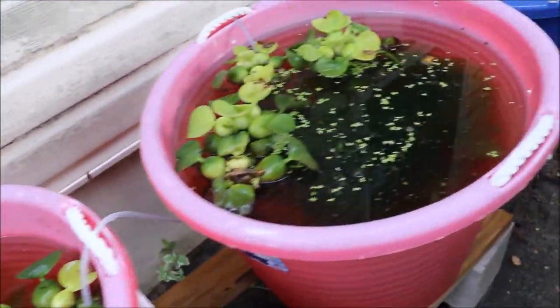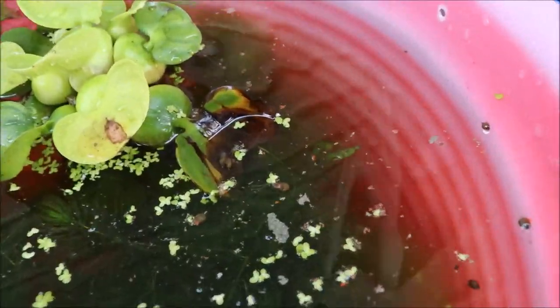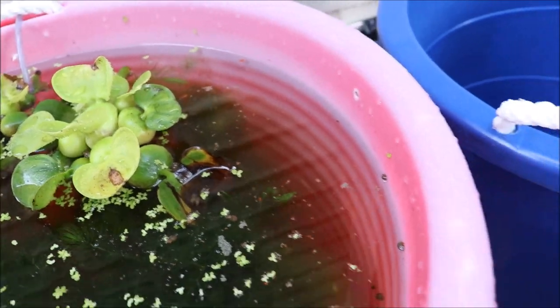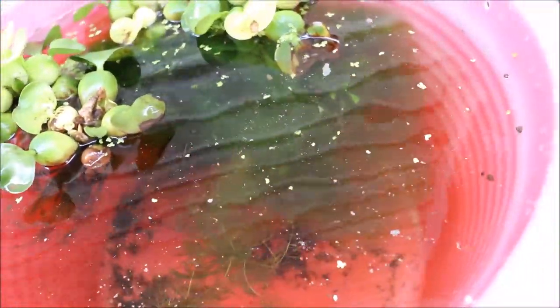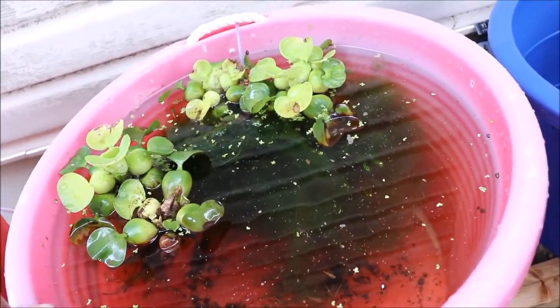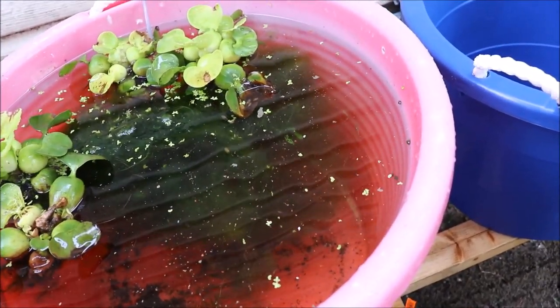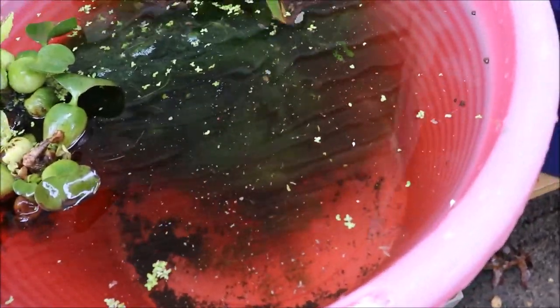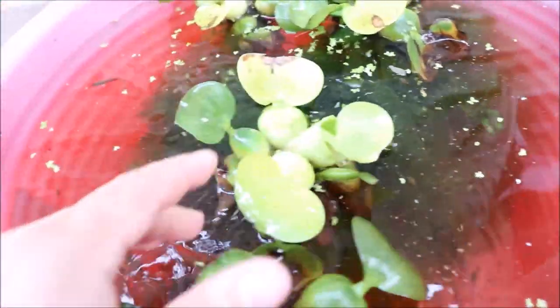Hopefully soon, because in this tub we have Cobra guppies, and you can see there are babies. I saw quite a few yesterday. I did put flake food in here as well. I don't normally feed my ponds, but if I'm outside or feeding my angelfish tank upstairs and I have food, I may just come out here and drop some flake in. Looks like I put a lot in — it was about 45 minutes ago. But you can see there are some babies in there, so Guppy pond number two is producing.